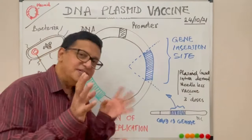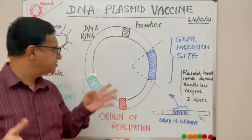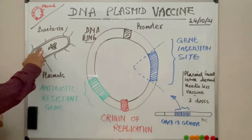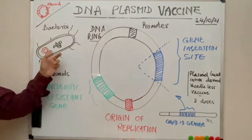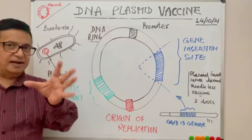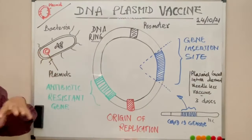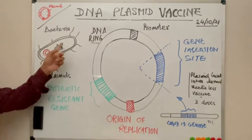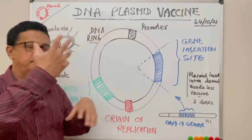Scientists have known about plasmids since the 1940s. Plasmids are small double-stranded DNA rings found inside bacteria, additional to the nuclear material of the bacteria. These plasmid DNA rings have the capacity to regenerate, proliferate, and divide.